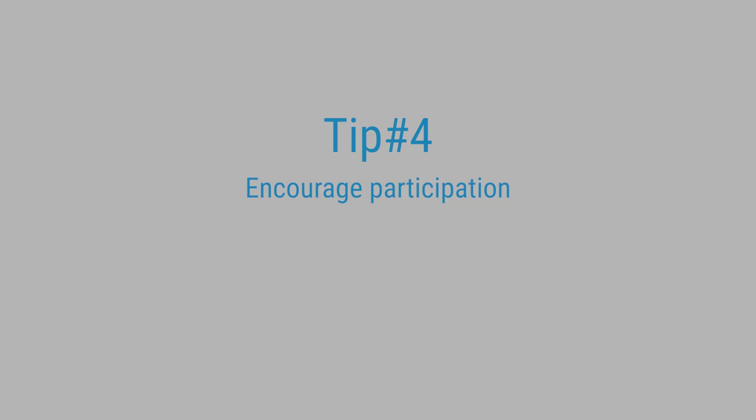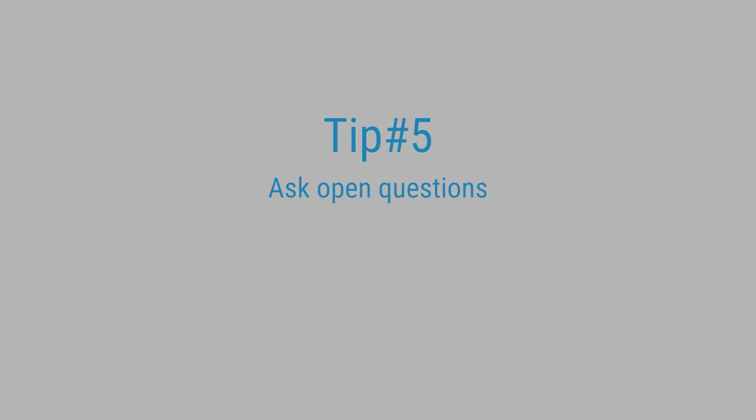Tip number three: use your voice expressively — vary your tone, your volume, and maybe your pace and your accent. Tip number four: encourage participation by using actions. For example, if there's a part of the story that talks about spinning, I might get the children to spin whilst we're reading that section. Tip number five: ask open questions — the ones that start with what, where, how, or why, as opposed to closed questions where the answer would be yes or no. The thinking behind this is we want to encourage participation and we want children to feel like there's nothing they can say that's wrong.